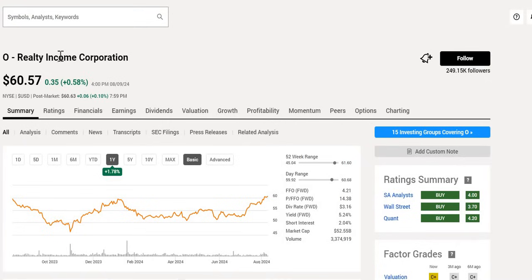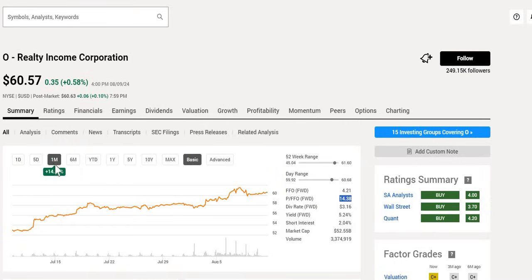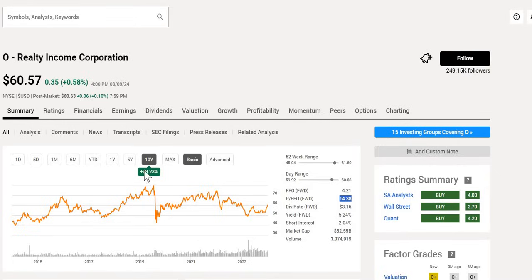The first REIT is Realty Income Corporation, ticker symbol O. They pay on a monthly basis, which is one of the attractive features. We get a triple buy rating even though it trades towards the upper end of the 52-week range. The yield is around 5.24%, a P/FFO of around 14.4, and over the last 12 months it is up around 2%. We noticed a very strong resurgence over the last month, up 14%. Over the last 10 years it is up 39%, but not quite near that pre-COVID high of $80.